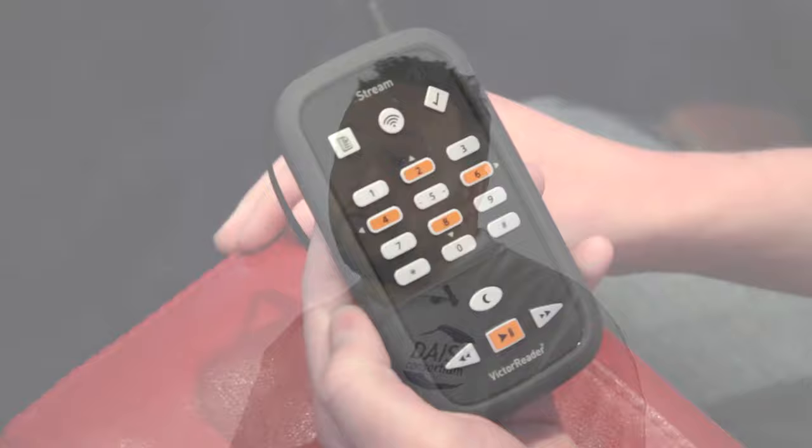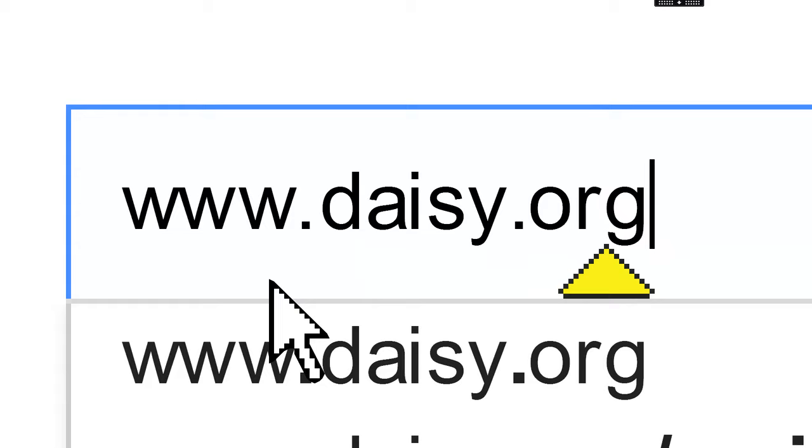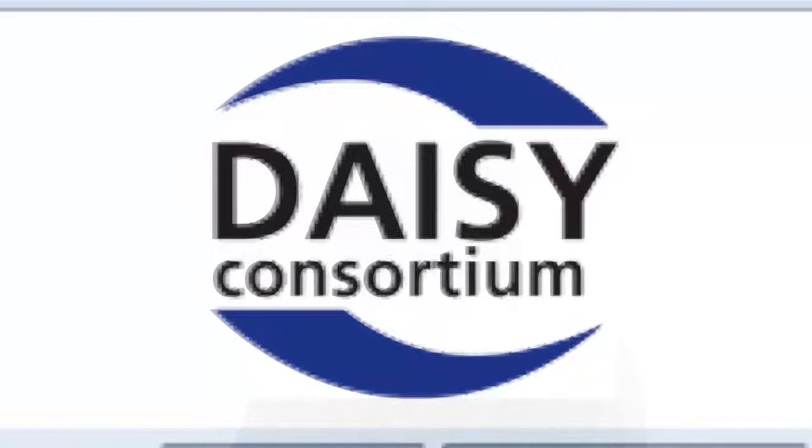For people to find out more about the work of the DAISY Consortium, they can visit daisy.org, our website, where there's lots of information about what we are up to.